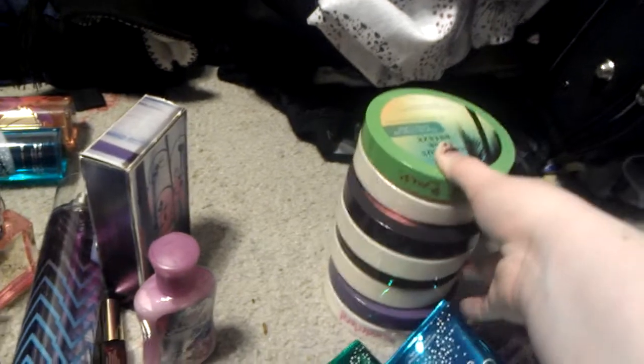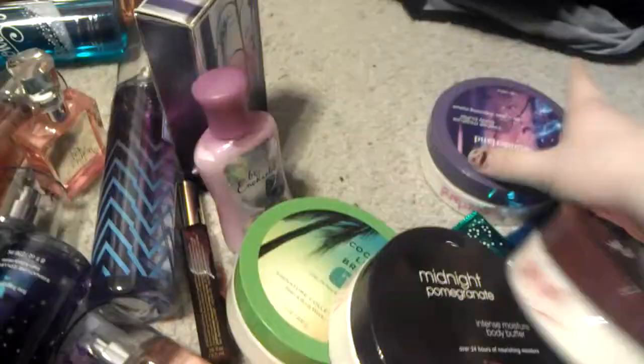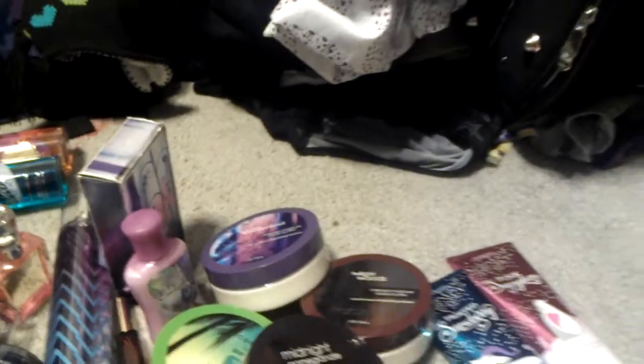Now on to body butters. I have Coconut Lime Breeze, Midnight Pomegranate, Twilight Woods, Secret Wonderland, and White Citrus in a bin way up there. Please excuse that mess — I haven't cleaned my room yet. But it's somewhere in there, and I can't edit so I'm not going to go get it.